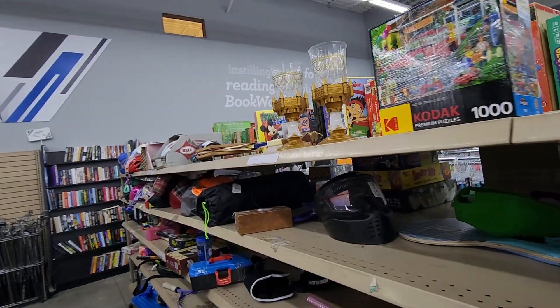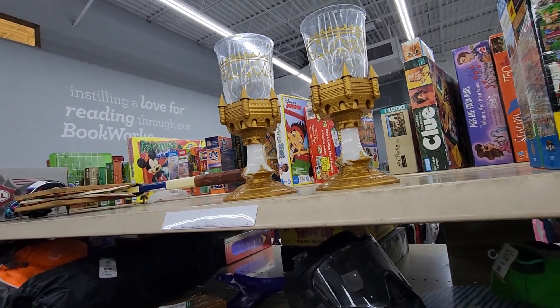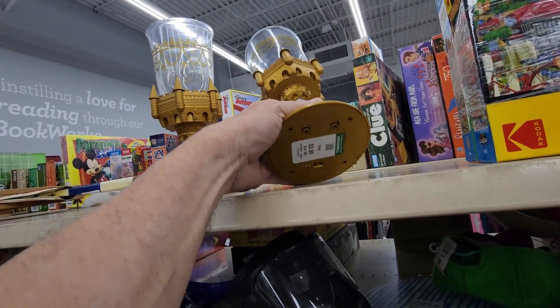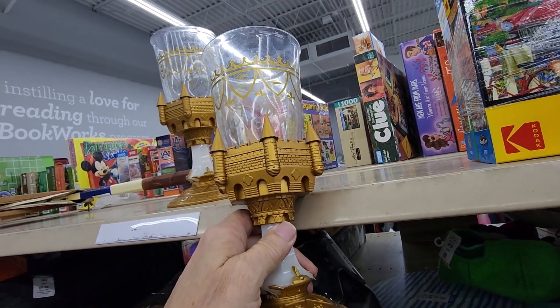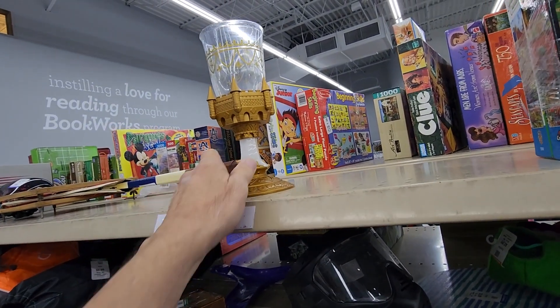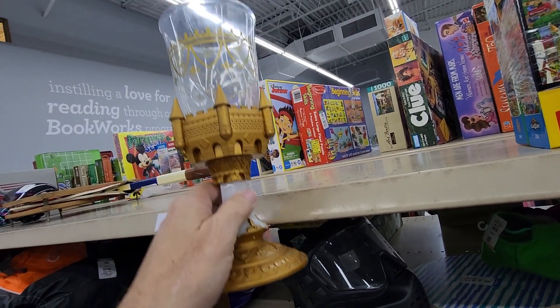In another part of the toy section, up on the top shelf, I saw these two Disney Beauty and the Beast light-up goblets. They were marked at $3.99 each. I've sold them before and I get between $15 and $24 for them, so I definitely wanted both of these.